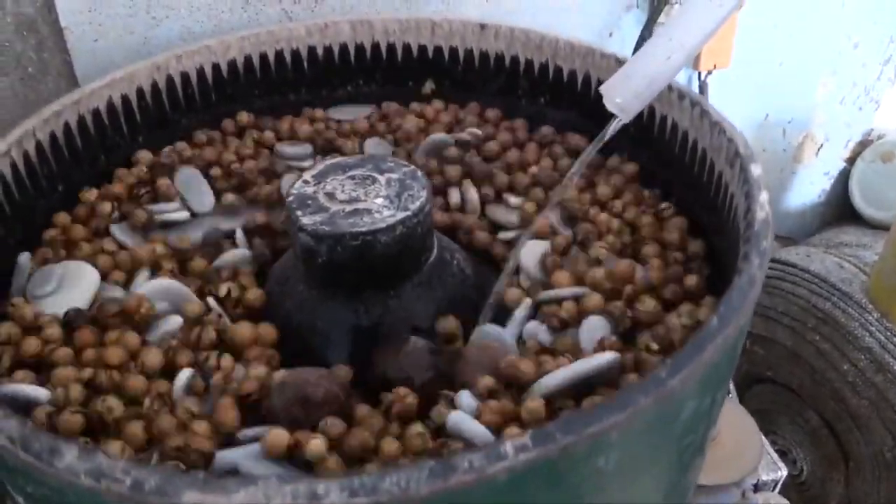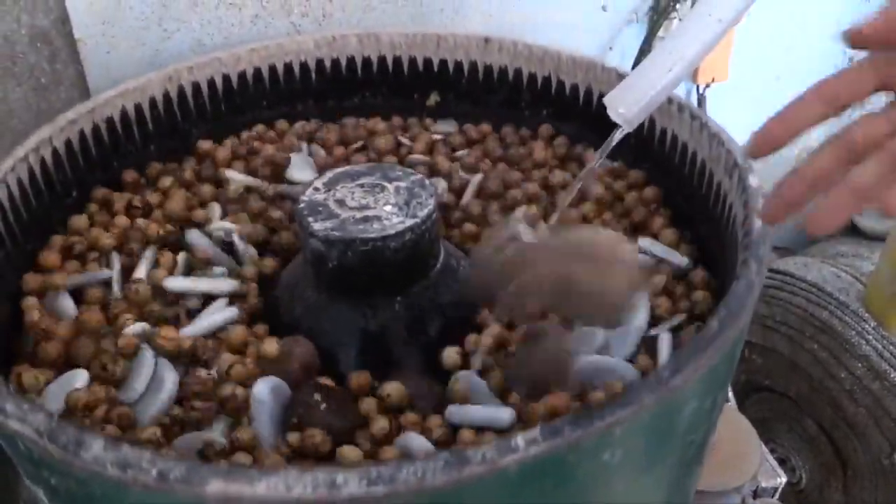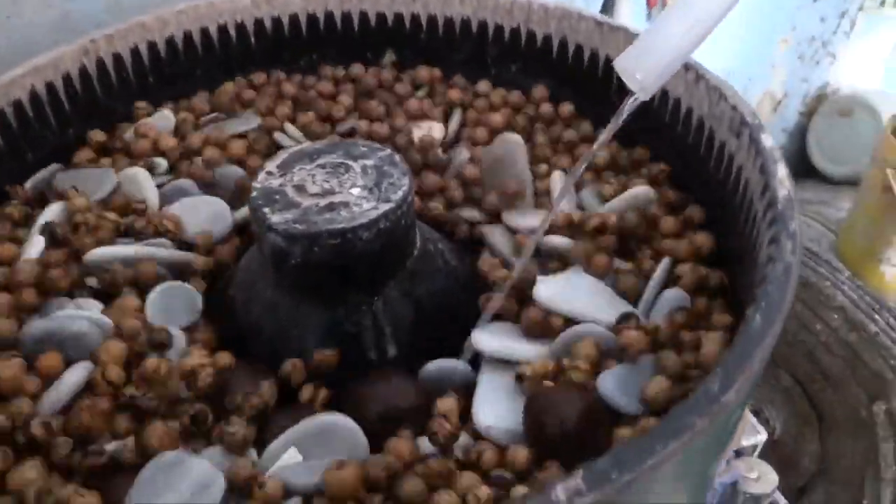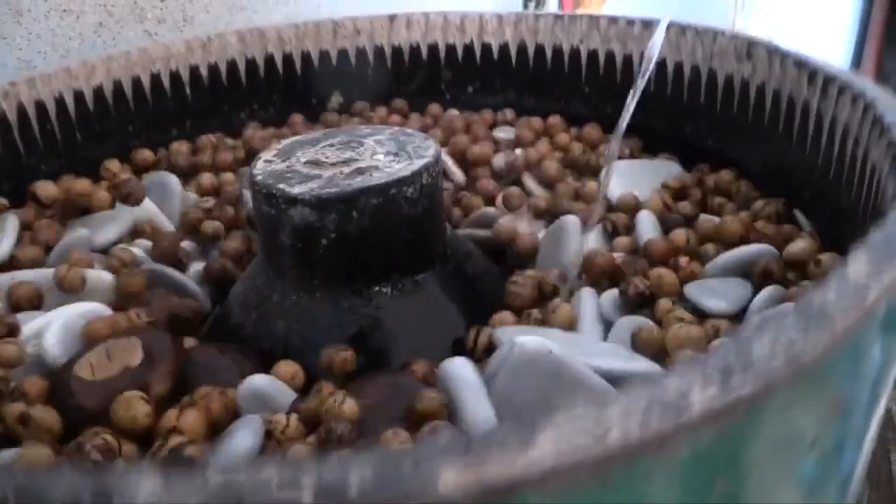So how long does it take to clean one? Approximately 12 hours — to remove the skin and prepare it takes 12 hours.